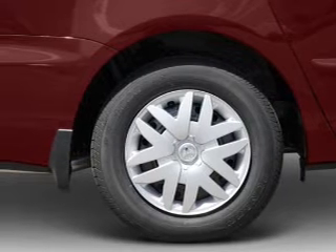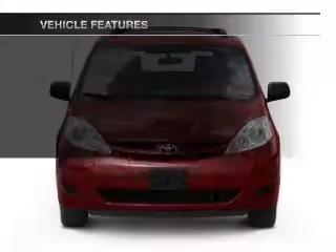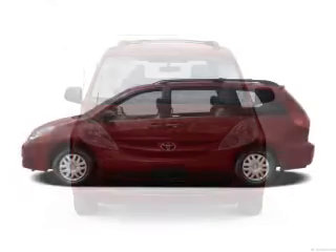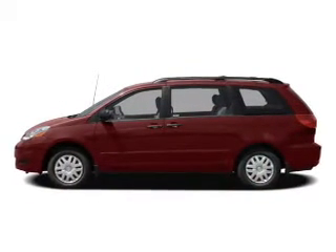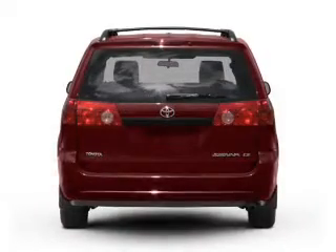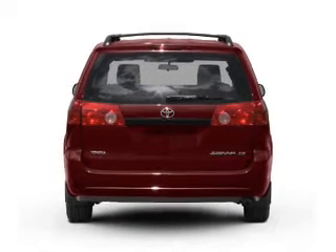Brake safely with the anti-lock braking system. And with these notable features, you won't want to miss out on the opportunity to own this amazing ride. Keyless entry, power door locks, power windows, an AM-FM stereo with a CD player, power mirrors, an alarm system, power steering.